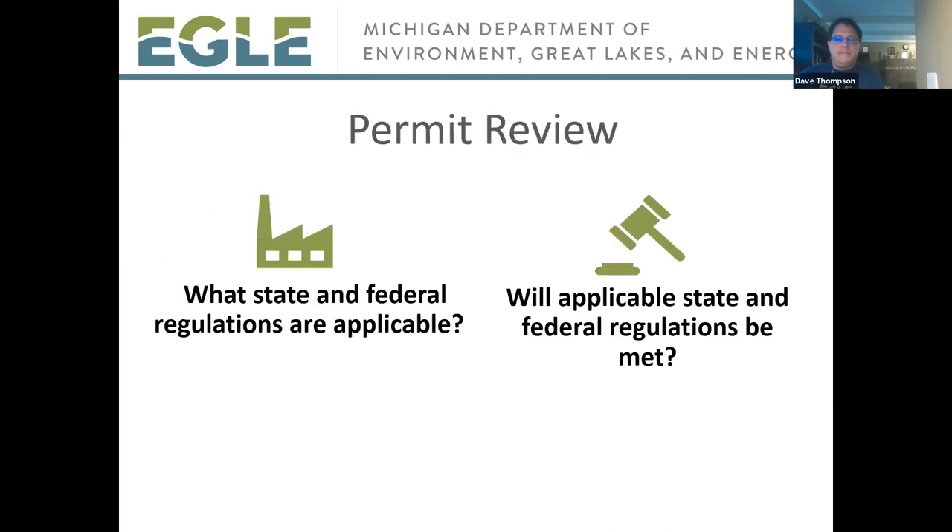Each application addresses specific state and federal regulations. Although it is already permitted and under construction, the MAC plant application is subject to what is referred to as non-attainment regulations for volatile organic compounds, also known as VOCs, based on the level of proposed emissions. Each project is also subject to and must meet other applicable rules and regulations, and throughout the review process the AQD has ensured that applicable state and federal rules have been met.